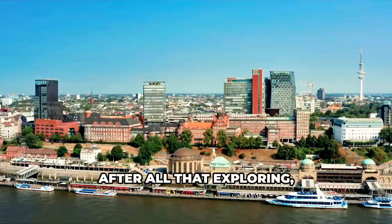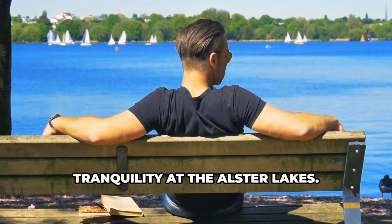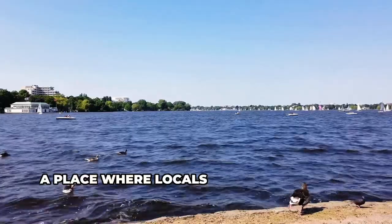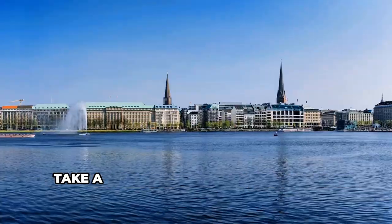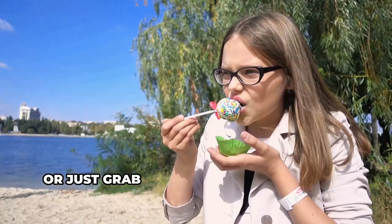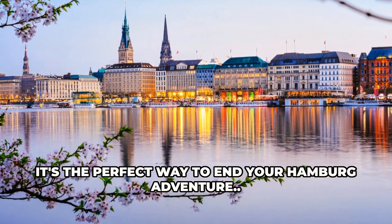After all that exploring, it's time to unwind and soak up some tranquility at the Alster Lakes. This picturesque spot is like the heart of Hamburg, a place where locals and tourists alike come to relax and enjoy the good life. Take a stroll along the waterfront, rent a boat and go for a paddle, or just grab an ice cream and chill out on the grass. It's the perfect way to end your Hamburg adventure.